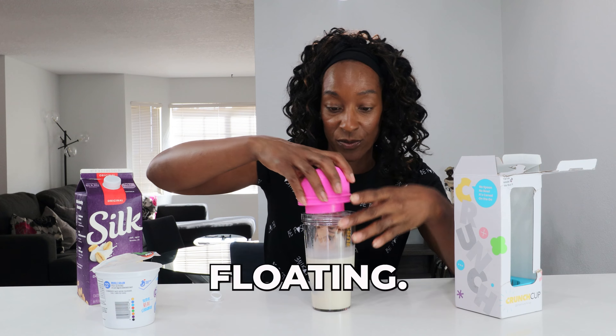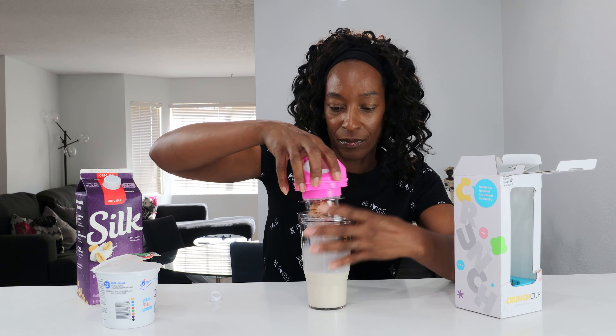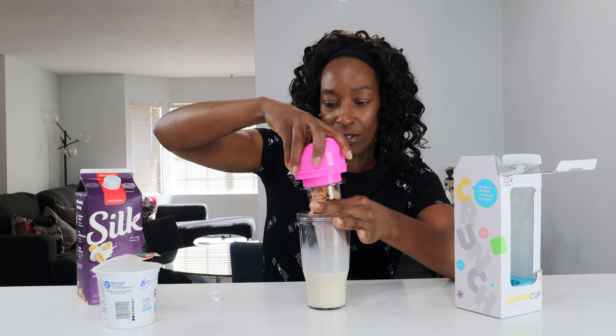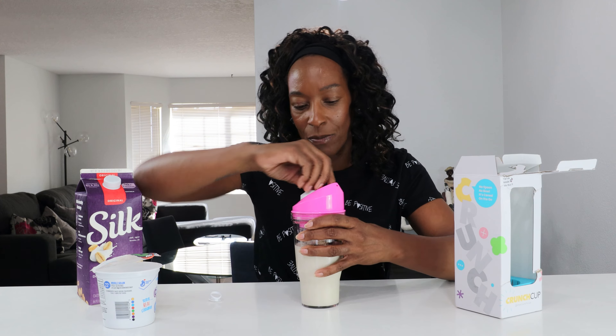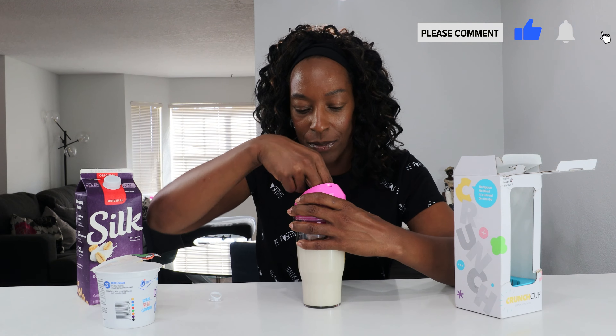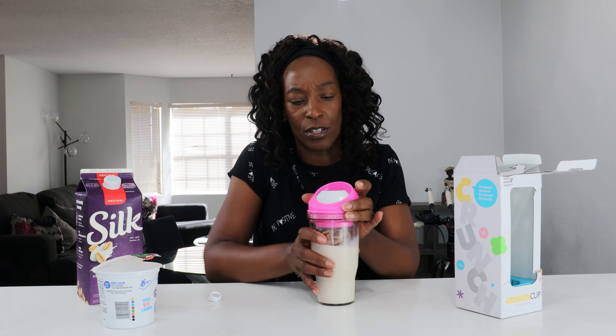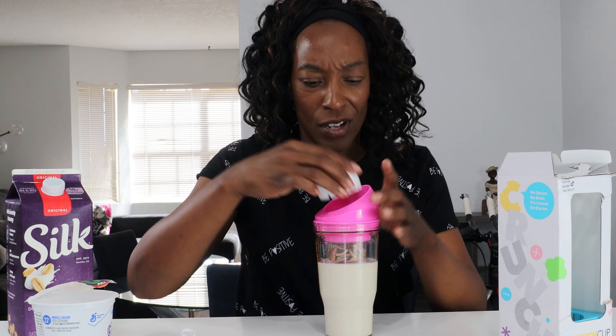That's a lot of milk — it's just floating. I think this is wrong. Hang on, I think we're supposed to screw this in first and then screw this in like this, and then what's meant to happen is that the cereal and the milk come out at the same time. But you're supposed to have this on the go and there's no way of sealing it — it's just a hole.